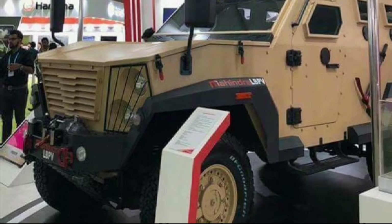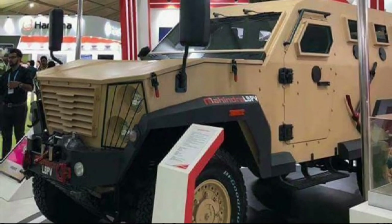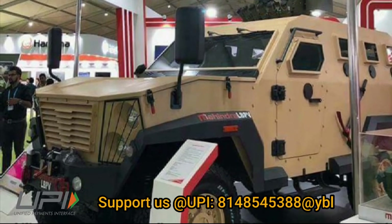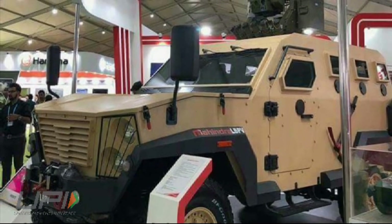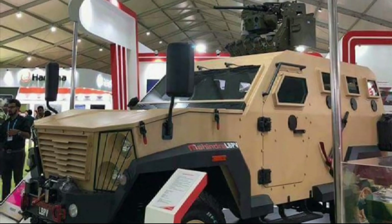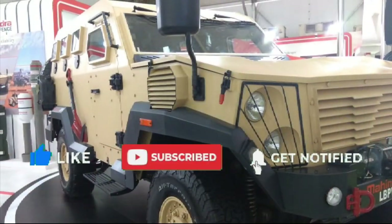During Defense Expo 2018, Mahindra also showcased the Guardian 2.0 remote weapon system, armed with a 12.7 mm machine gun. The system can operate by day and night and provides defense capabilities over short and medium ranges with high firing accuracy. It is a cost-effective solution for defense against asymmetric threats.